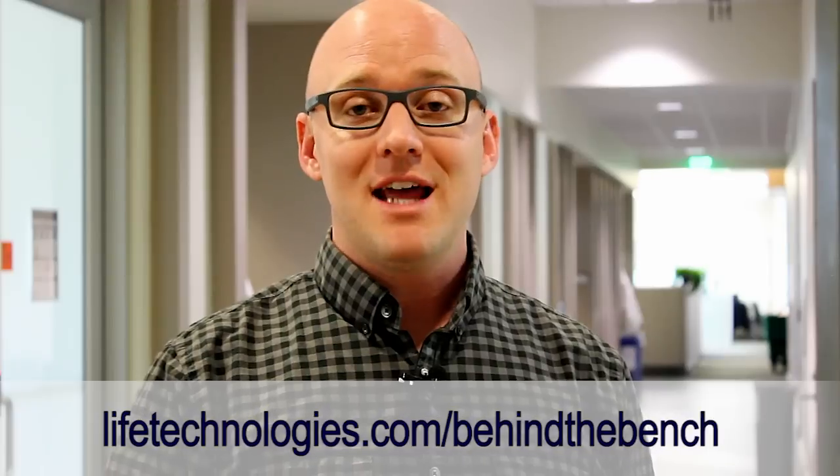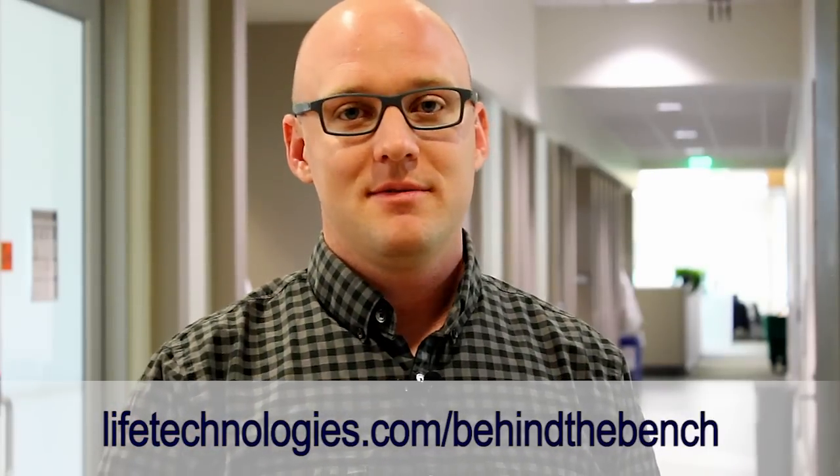So what will 2015 bring? What kind of things are you looking forward to? Let us know in the comments wherever you're finding this video, and don't forget to follow us on our blog at lifetechnologies.com/behind-the-bench. Have a great year. Thanks for listening.